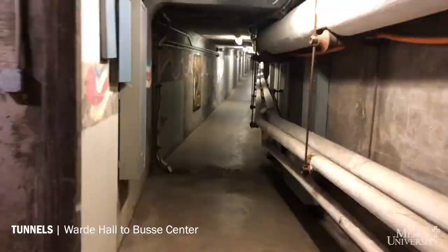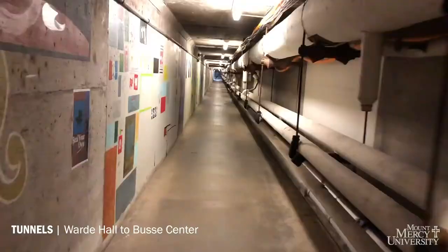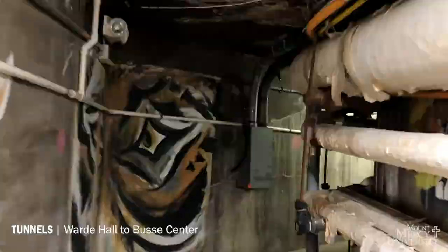Mount Mercy has underground tunnels that connect every building except for our lower campus apartments and Hazel Houses. That way, whether rain or snow, you can make it to class.